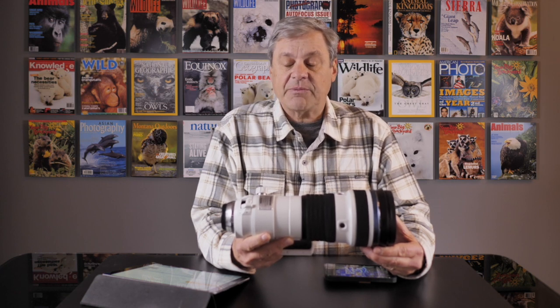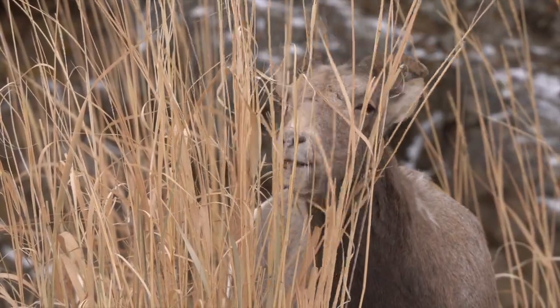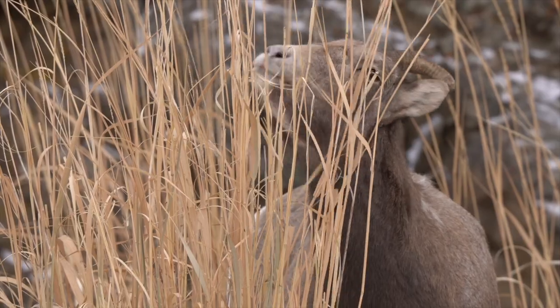Number one, it's not only better for the animal, but number two, you actually get better opportunities to photograph the animal's real natural history because you're not affecting them in any way. Ideally, they shouldn't even know you're around.